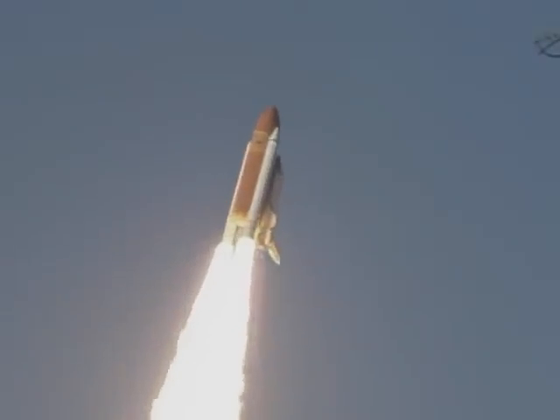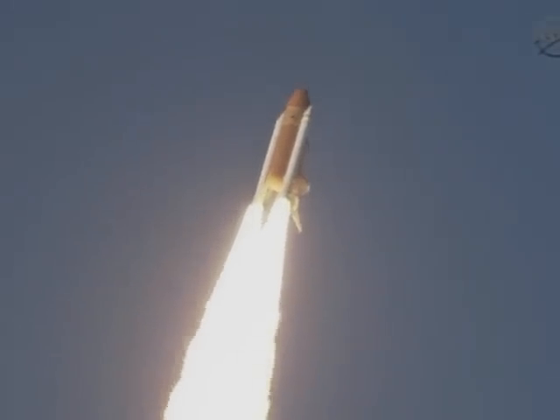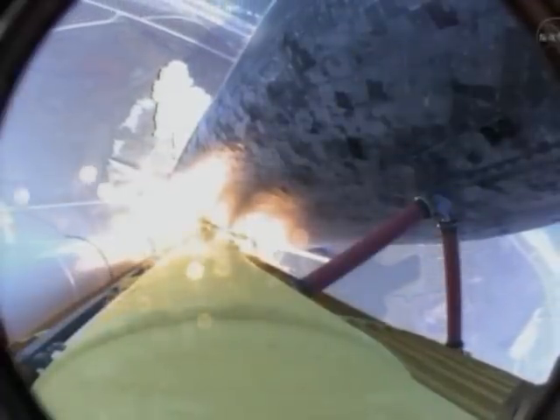Mission Control: the Space Shuttle is now rolling over onto its back. They have a minute ride into orbit. Discovery now making one last reach for the stars.